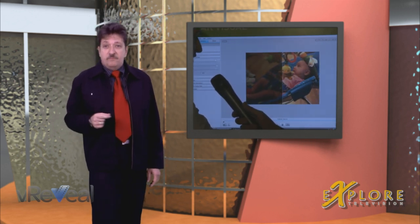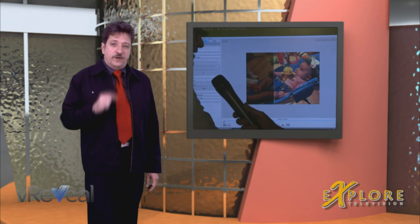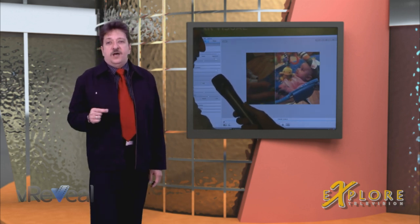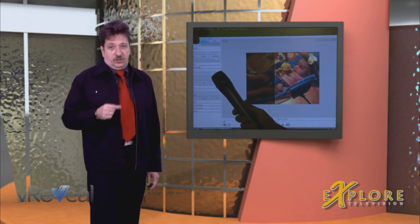Along comes vReveal from Motion DSP. VReveal features an adaptation of the CSI-style super-resolution video enhancement technology. It's the same technology behind Ikena, Motion DSP's high-powered forensic software used by law enforcement and intelligence agencies.